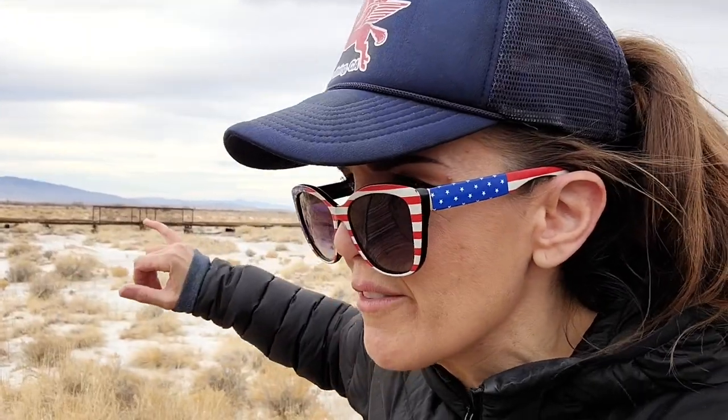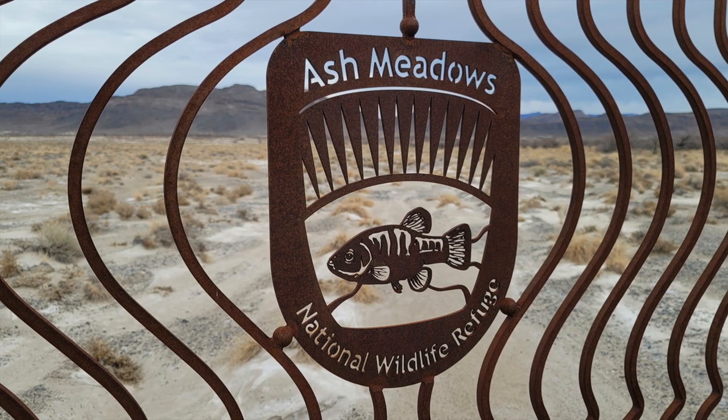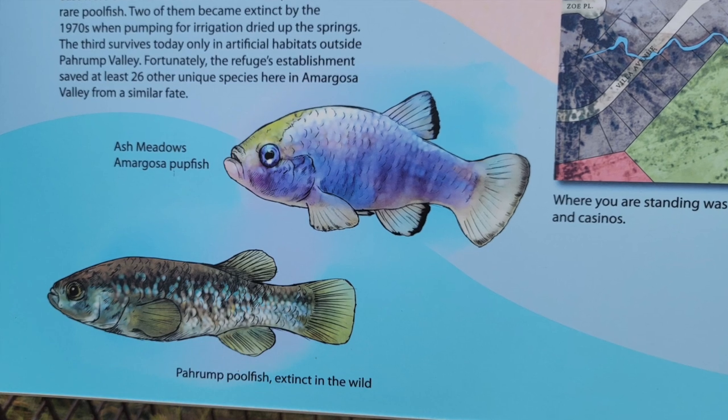Imagine being an early settler, making your way west, crossing the vast and unforgiving Mojave Desert — it's hot, and you're tired, and there's no water anywhere in sight. And then you stumble on this place. What's now the Ash Meadows National Wildlife Refuge has always been an exceptionally unique place. There's something like 29 different endemic species of plants and animals found here — species that are found nowhere else on earth.